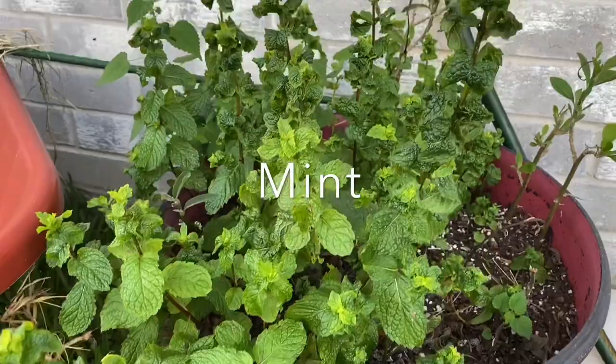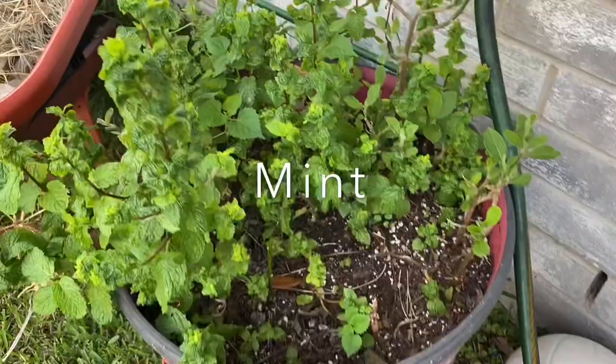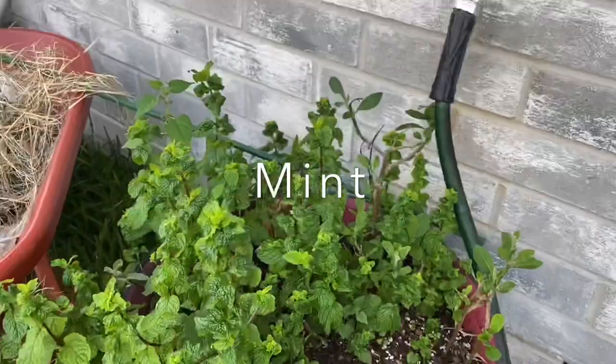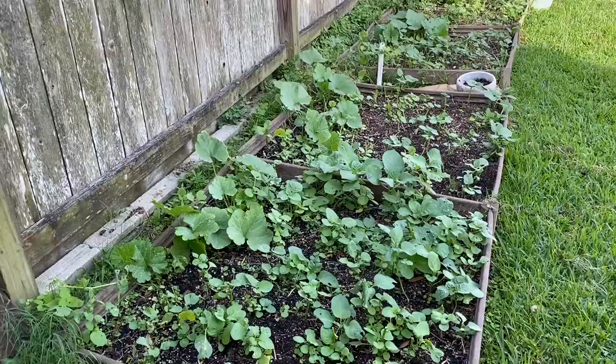I don't think I've ever shared this mint plant before, but I have mint in a container over here. I've had this plant for a very very long time — it never dies. It's one of those things that once you have it, you have it forever. I hardly ever use it, not sure why, but it's here. This is the west end, the left side of my garden.